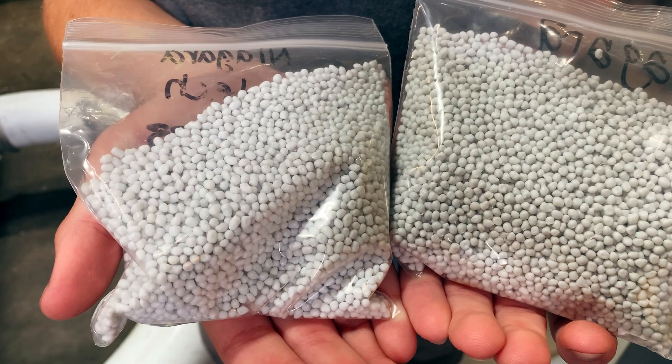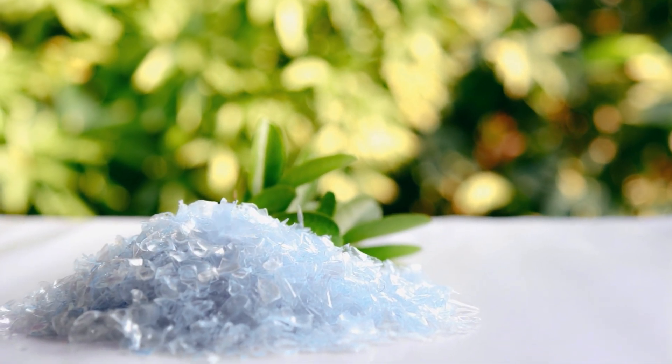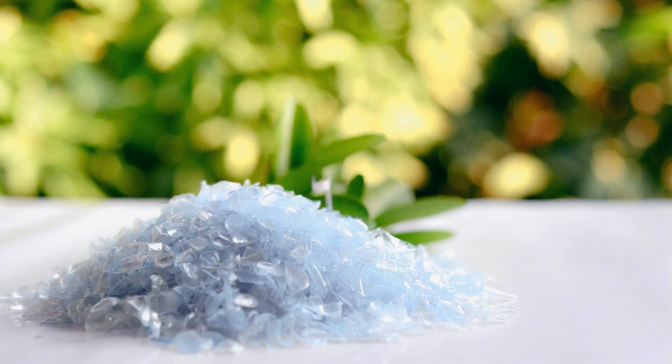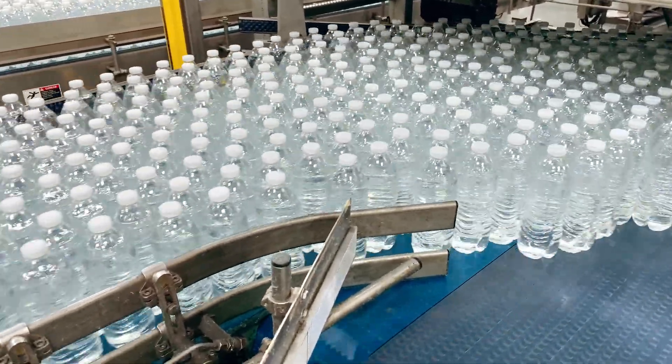While some processors will use these flakes to make new products, others will melt and extrude them to form strips that are then cut into pellets. Plastic flakes and pellets are the two most commonly used base materials for producing water bottles and other plastic items that we use every day.